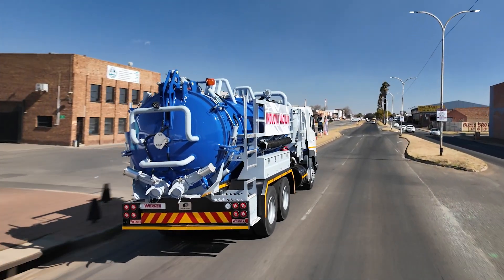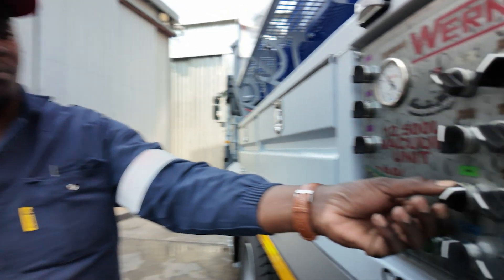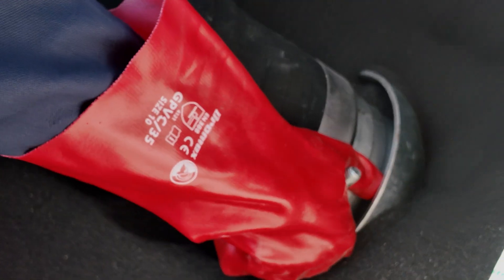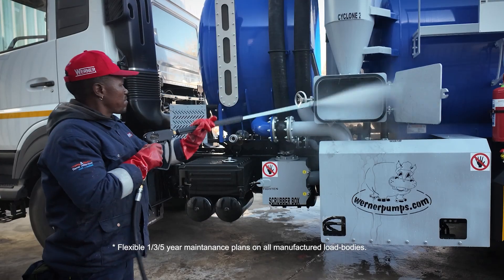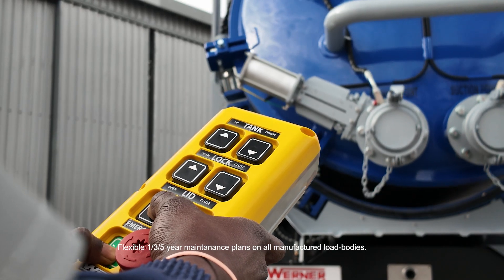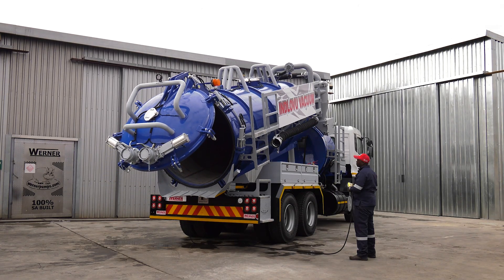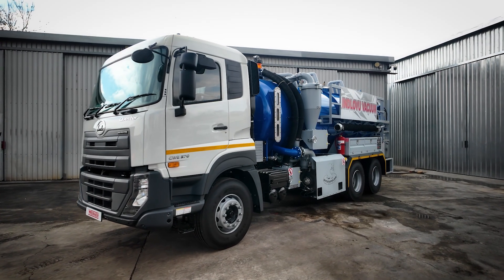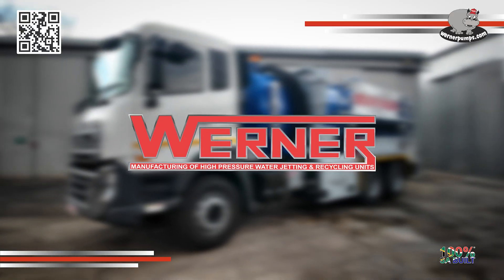The Werner Indlovu vacuum unit, combining cutting-edge technology, robust engineering and operator-focused innovation, is built to tackle the toughest jobs. Werner also offers flexible one-, three-, and five-year maintenance plans on all manufactured load bodies, with benefits such as extended warranty and on-site preventative maintenance. Werner pumps — setting the standard for performance and reliability.